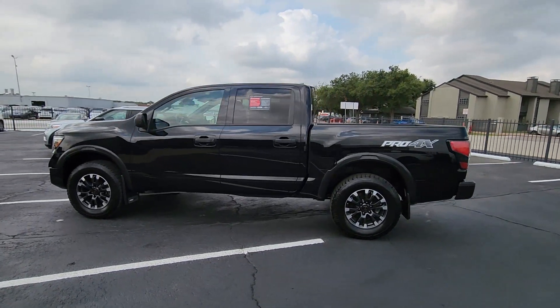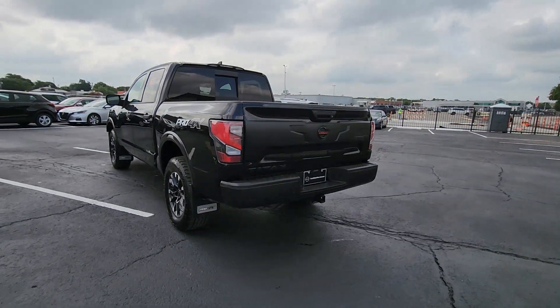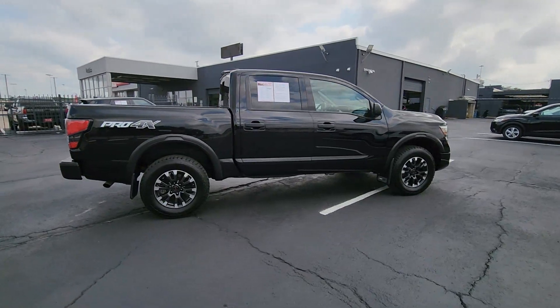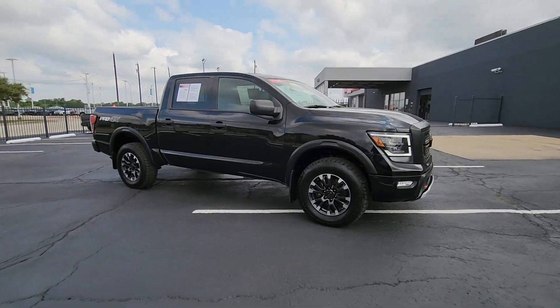Get acquainted with the 2022 Nissan Titan. This vehicle is an outstanding buy with fewer than 60,000 miles on the odometer. You'll love the comfort of this handsome Titan — its serene cabin, luxurious seating, and quick acceleration elevate every excursion.